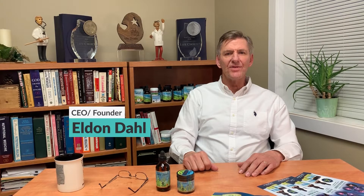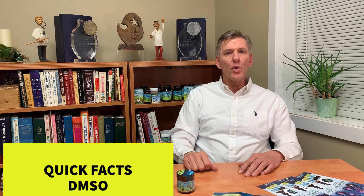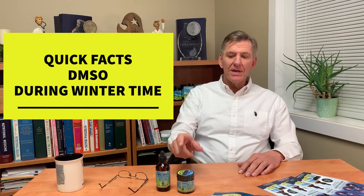Hello, I'm Elvin Dahl, and we're introducing a new series called Quick Facts. Today we're going to talk about DMSO.